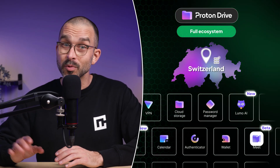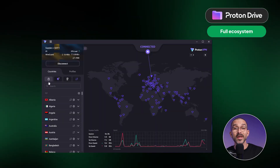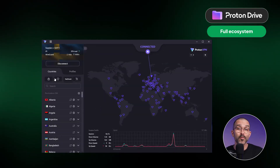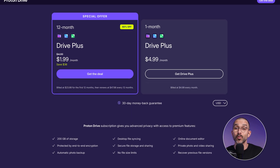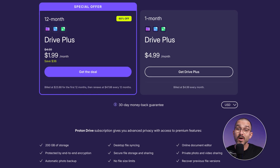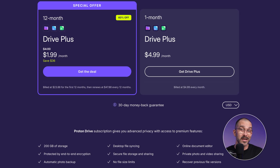All the extras bundled with Proton Drive aren't just nice add-ons either — they're genuinely high quality. My team and I test VPNs and security tools for a living, and Proton's services consistently rank among the top performers. Feel free to check out our VPN and antivirus playlists. When it comes to subscriptions, Proton offers a relatively low price, considering it offers multiple privacy tools in one bundle. I'd even argue it's not just one of the most secure options available, but also one of the most cost-effective on the entire market.